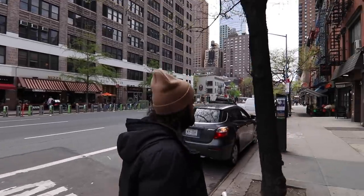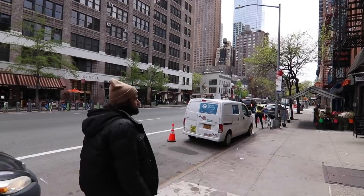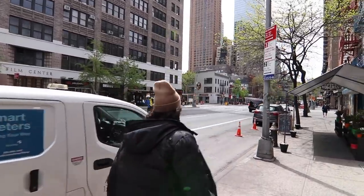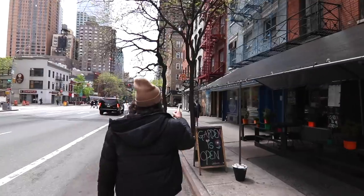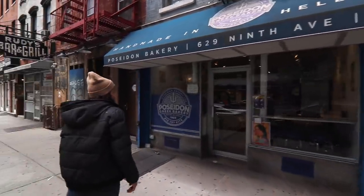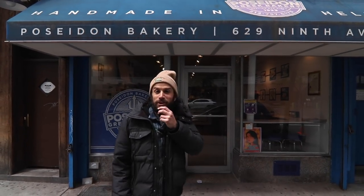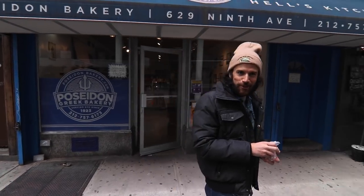Over here to the right, you've got this place called Poseidon — it's a Greek bakery that's been here since 1923. Check it out. I'm going to go in and get some food and come right back out. I got some little finikia here, so I'm going to eat these as we walk. Sorry for all the chewing in advance.